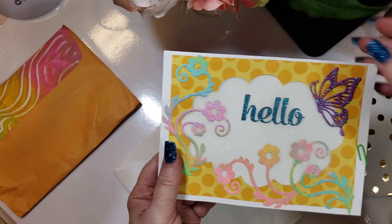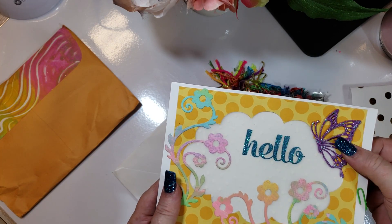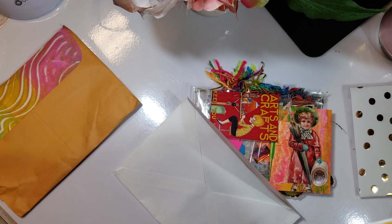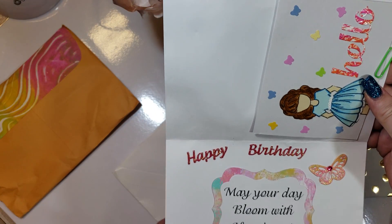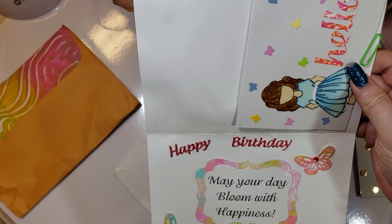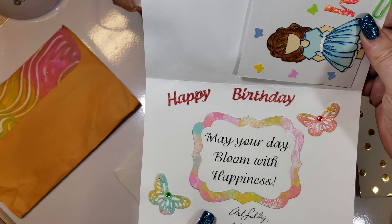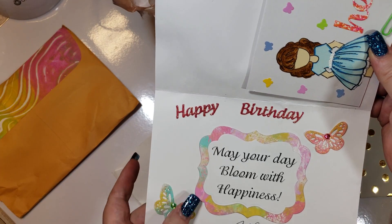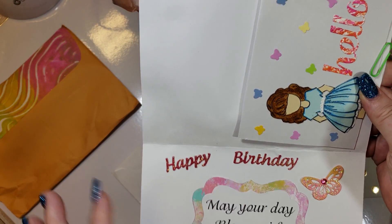Oh, look how pretty. Look at this pretty butterfly. It's thick — it's cut out with some thick stuff. Oh my goodness. May your day bloom with happiness. It's artfully Bridget Murray, so that's Bridget Murray. And I love all the stickles that she used on, all the Wink of Stellas.